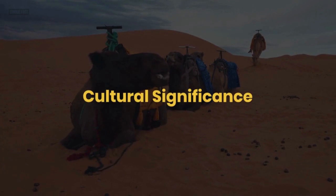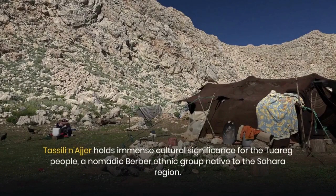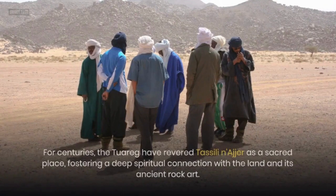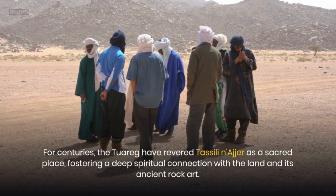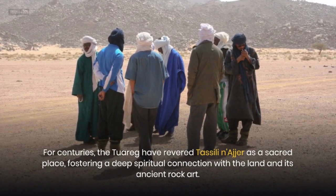Cultural Significance. Tasseli Nager holds immense cultural significance for the Tuareg people, a nomadic Berber ethnic group native to the Sahara region. The plateau is deeply woven into their cultural heritage, serving as a source of inspiration for their art, music, and traditions. For centuries, the Tuareg have revered Tasseli Nager as a sacred place, fostering a deep spiritual connection with the land and its ancient rock art.